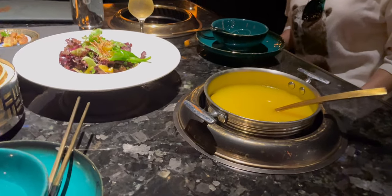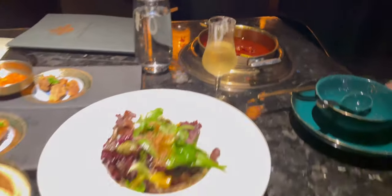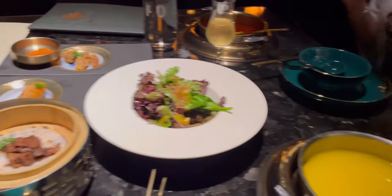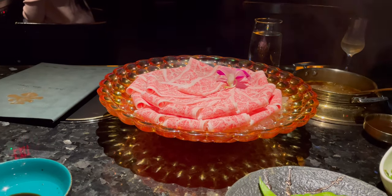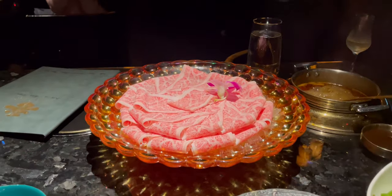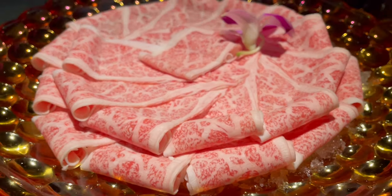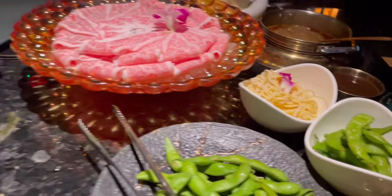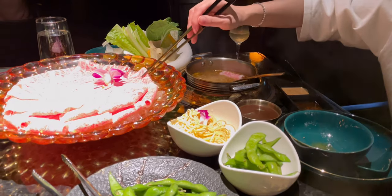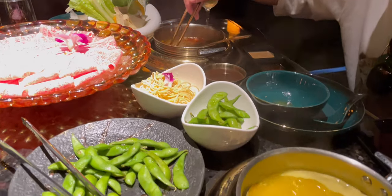I chose the golden chicken stock and my wife got the traditional spicy soup — we're sharing. We got four appetizers and the Japanese A5 Wagyu, which was a daily special. We also got the udon noodles, egg ramen noodles, and veggies. I suggest getting the traditional spicy one because it has that authentic taste — it's not as spicy as they claim.